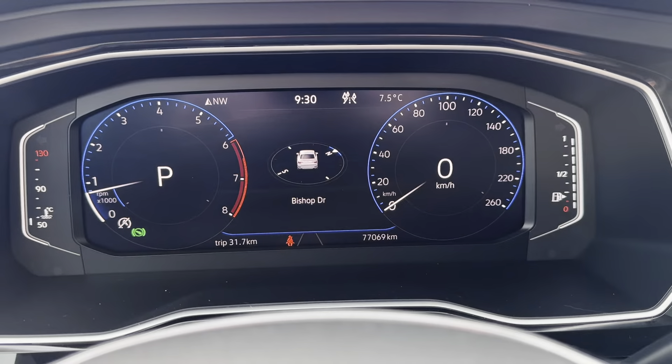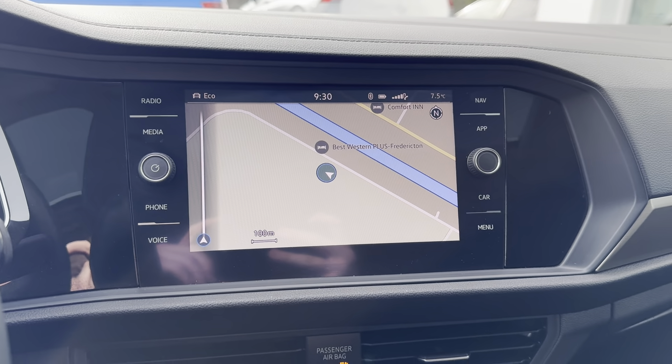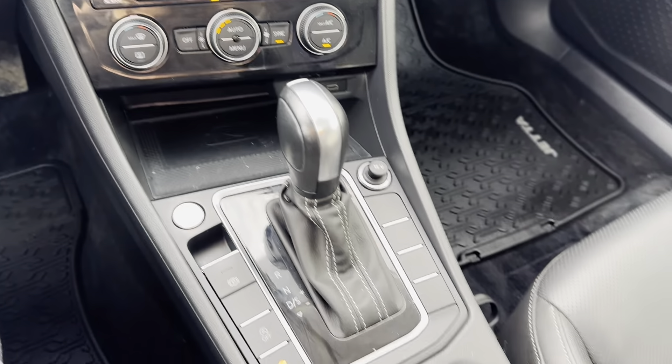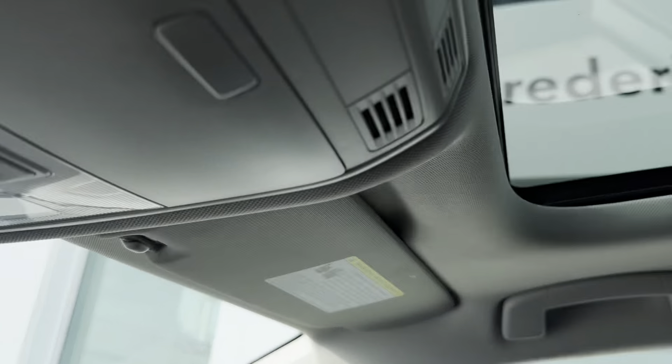This vehicle only has 77,000 kilometers on it. It comes with factory navigation, Apple CarPlay and Android Auto, heated and ventilated front seats, and a heated steering wheel. This vehicle is freshened up and ready for its next home — come check it out at Fredericton Volkswagen.